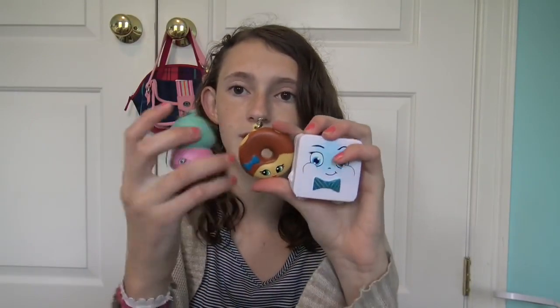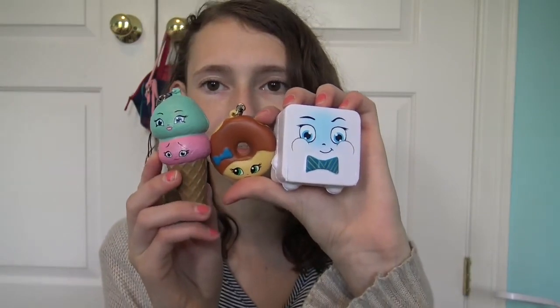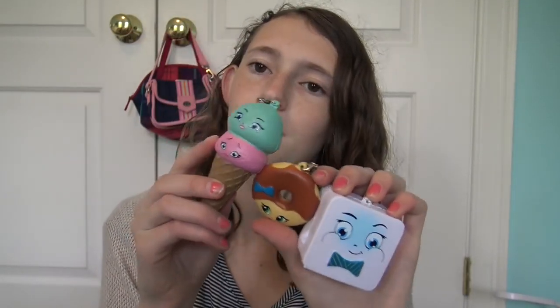Yay! So we have three out of the 12 and they are so cute. I'm definitely going to continue collecting these and I can't wait to find more. Thank you all so much for watching — please click like and subscribe, and in the comments let me know which of these three is your favorite. Mine's the ice cream, and we'll see you guys later. Bye!